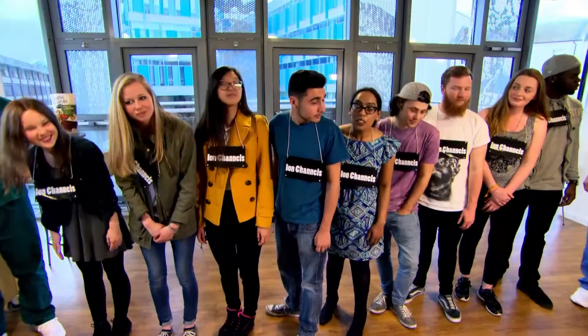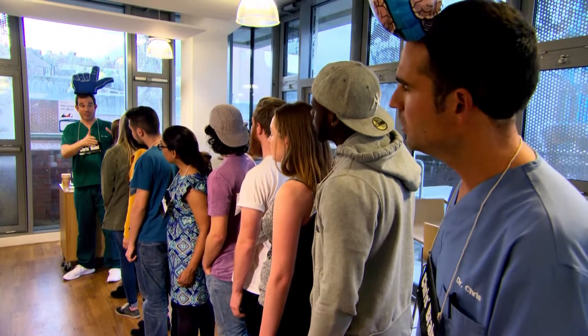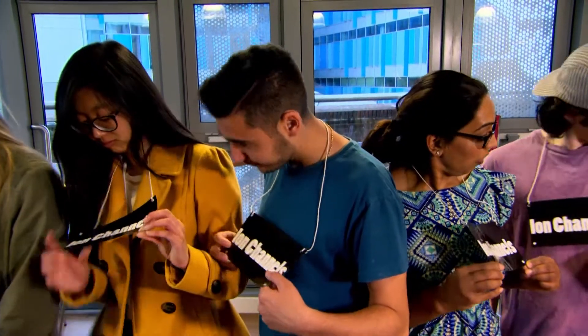What on earth is going on? It's actually part of a plan to show you how nerves work. The lunch queue represents one single nerve. All the way along the nerve are ion channels, and that's what the people in this lunch queue are. They pass the message from one place to another, all along the length of the nerve.